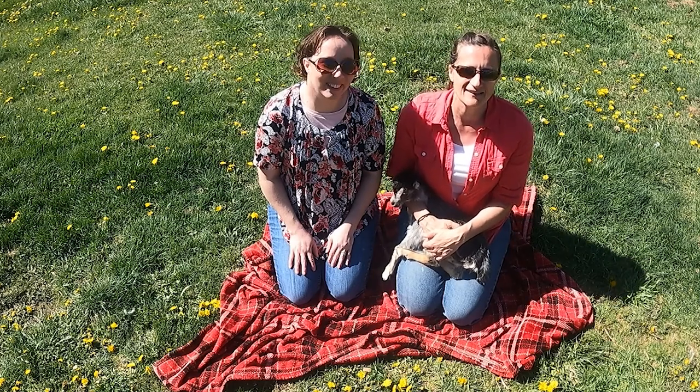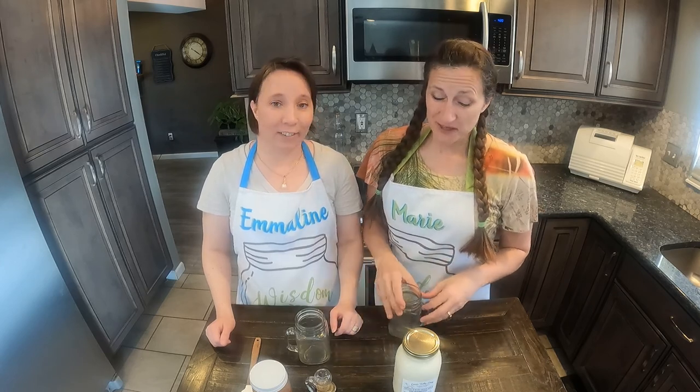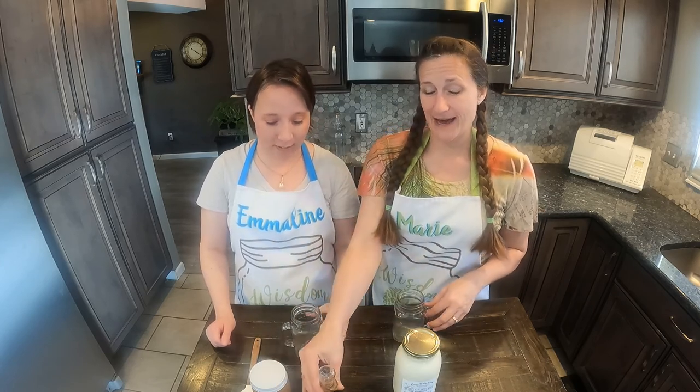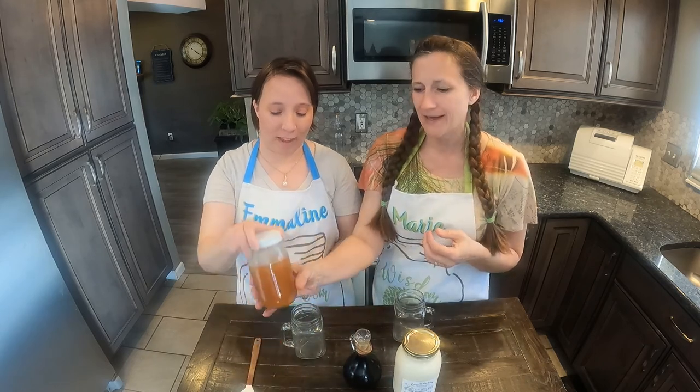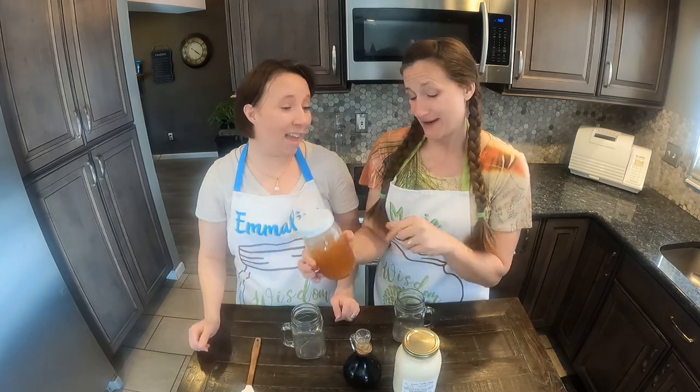If you don't like the flavor of your goat milk, what you want to do is add a little bit of vanilla, which does a fabulous job of masking that musky, goaty kind of flavor, and honey — that adds a little bit of sweetness to it.